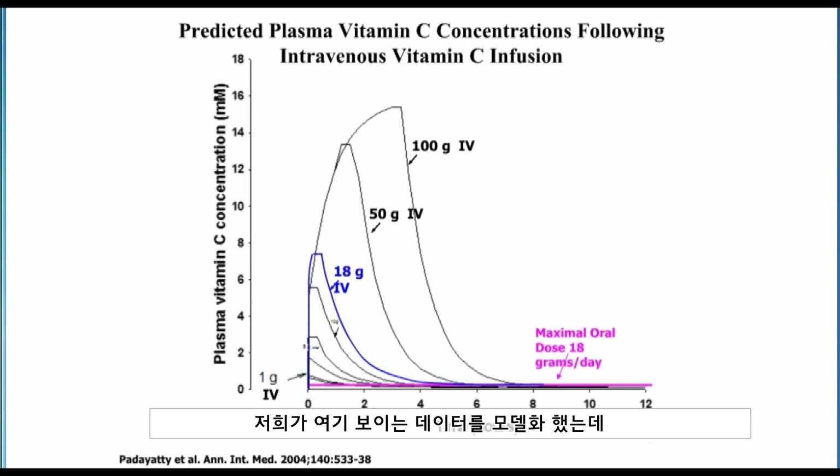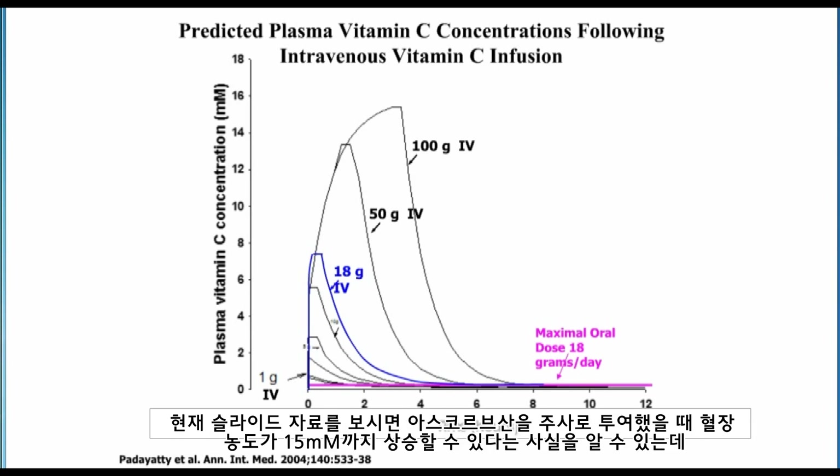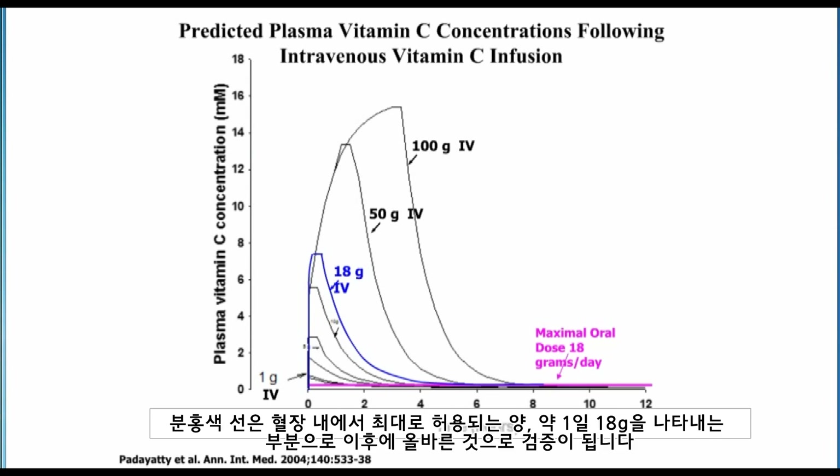One of the first steps was to consider how intravenous dosing could produce concentrations that were several hundredfold higher than could ever be achieved by mouth. We were able to model data using doses that were being used by integrative medicine practitioners who were still giving IV ascorbic acid to patients. These data show that when ascorbic acid is administered intravenously, plasma concentrations as high as 15 millimolar should be achievable — shown by the different curves, with x-axis as time and y-axis as plasma concentration. The pink line is the amount found in plasma with the maximally tolerated oral dose of about 18 grams a day. And in fact, this was verified later to be correct.